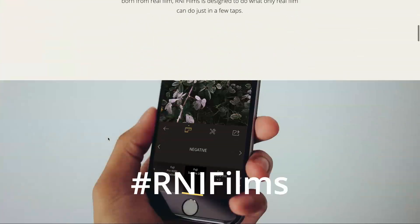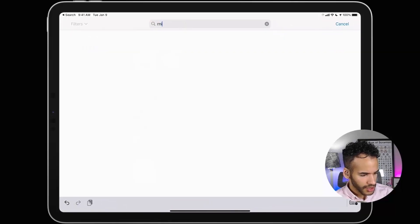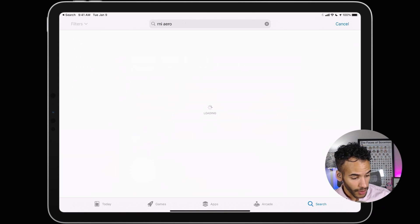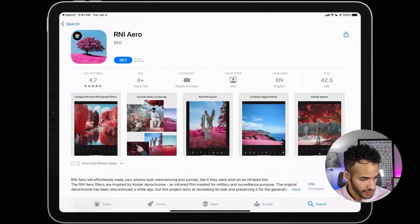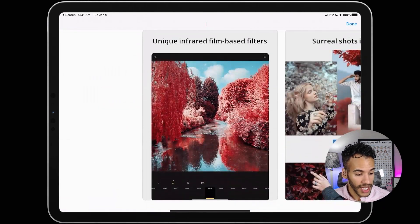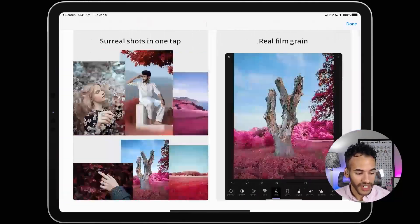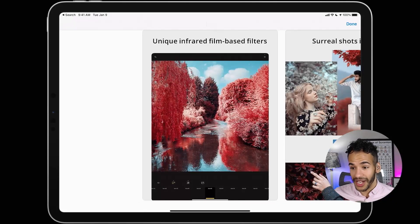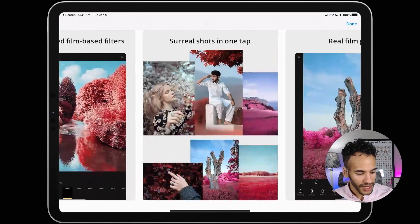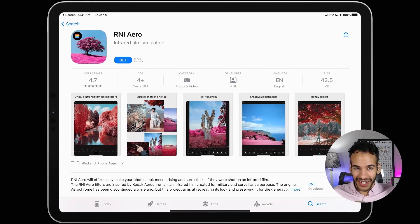They just recently came out with a new one — let me head to the App Store — RNI Arrow. This one says it will effortlessly make your photos look mesmerizing and surreal, like if they were shot on an infrared film. This is a unique kind of infrared film originally created for military use — film that could capture heat in the shot. By doing that, it kind of gives you this otherworldly, elven quality. So it can make for some really interesting photos. So that's RNI — the whole suite of tools they have available, really fun to quickly get a photo that you might want to have printed and hang on the wall.